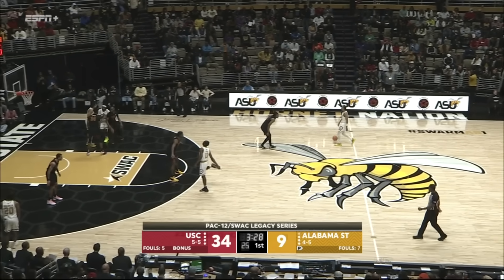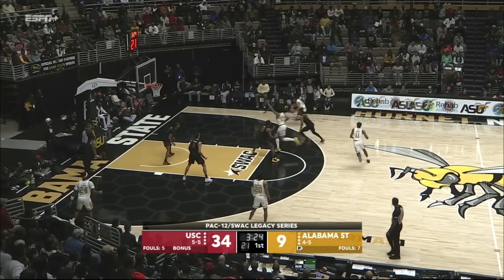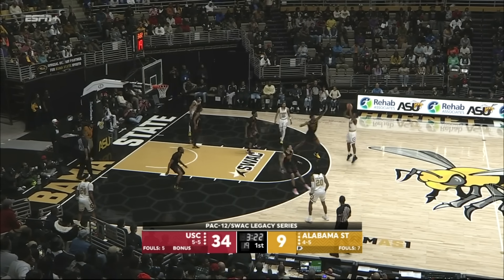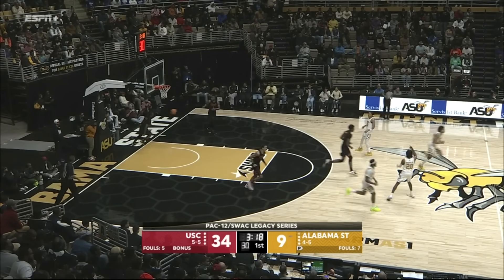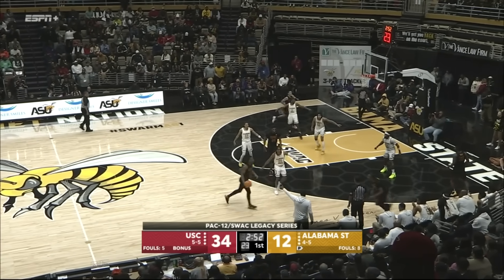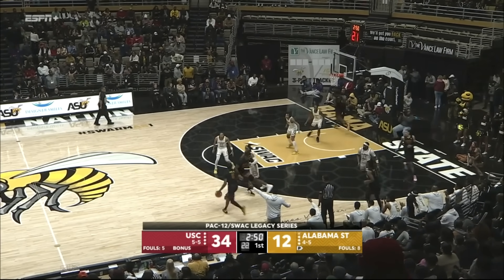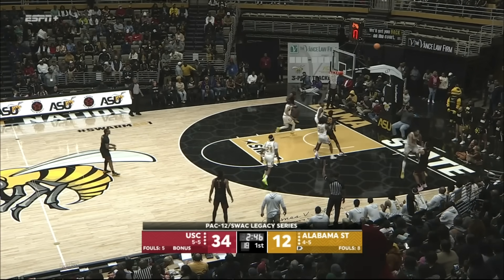Still on somewhat of a minute restriction. He's averaged 15 minutes per game so far since his return. And there is a made three, just the second from beyond the arc tonight. Bronny missed five months — just a few practices to get ready for his debut against Long Beach State.